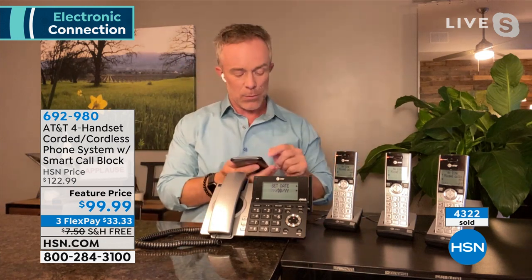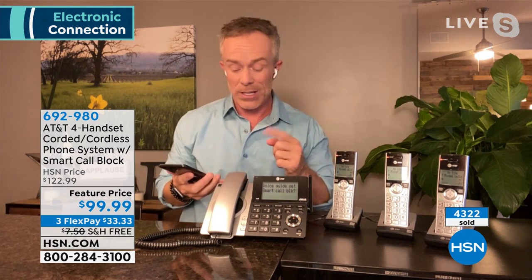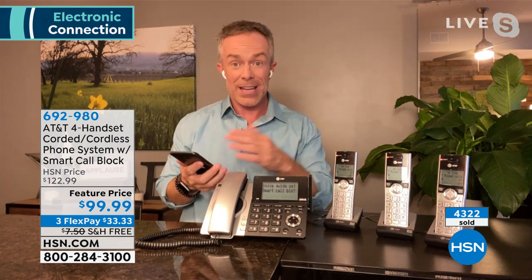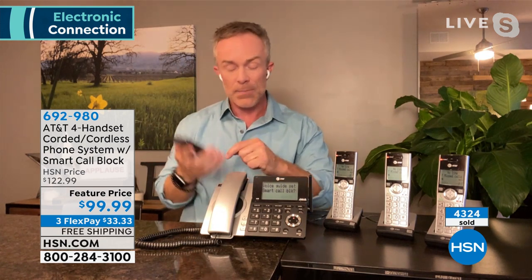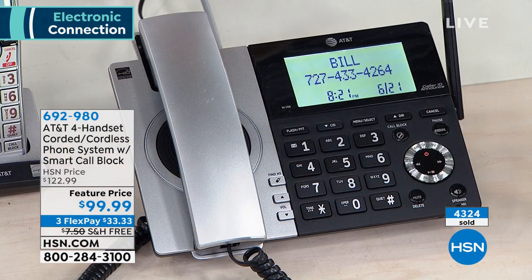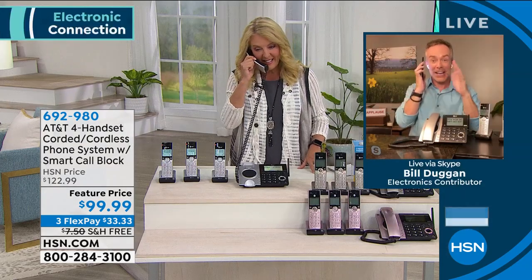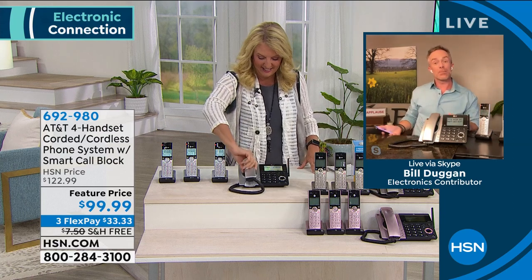I'm going to give you another call so everyone can hear how vibrant and clear the audio is, and how good the screen looks. It's ringing through — it says Bill on the screen. I can see your name clearly. I don't have to grab my glasses. The fact that it's ringing through proves it's a call you want to hear from. If it's not a call you want to be bothered by, it won't get through.